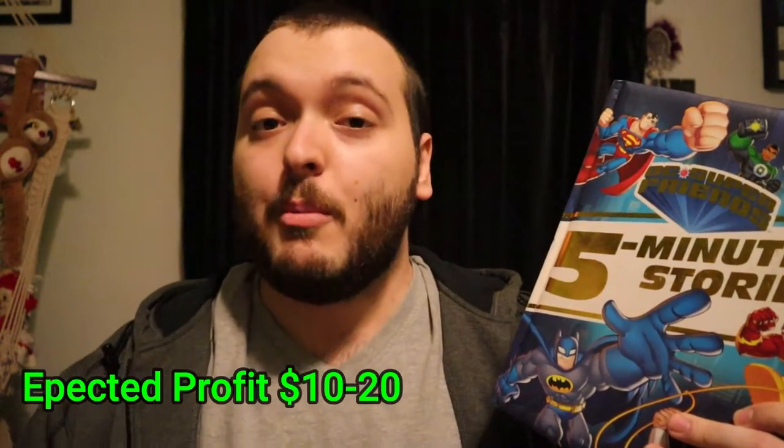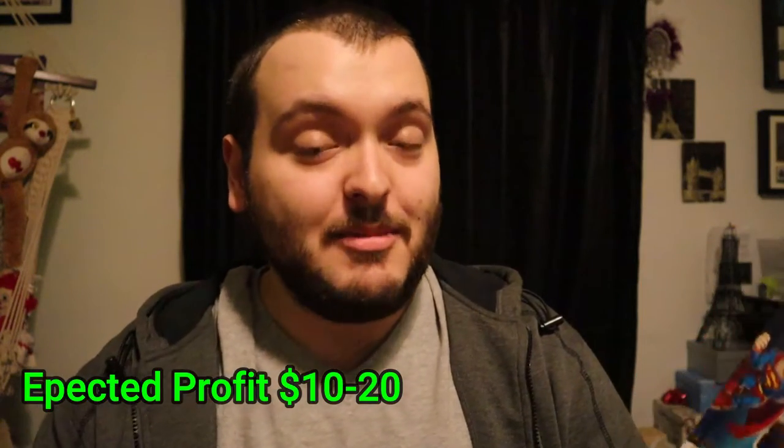The next item — I can't remember the profit margin for this one, I'll put the sold comps up on the screen — is DC Super Friends: Five Minute Stories. This is a really interesting book and something I look for whenever I go to thrift stores, because you can get some pretty decent profit with these. Now in Canada it costs about $20 to ship, but this book should get between $10 to $20 profit after eBay fees.